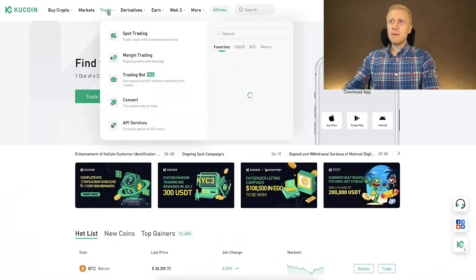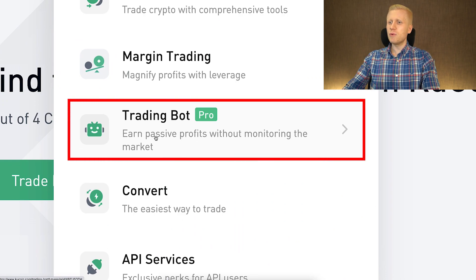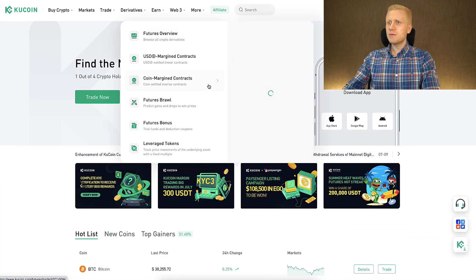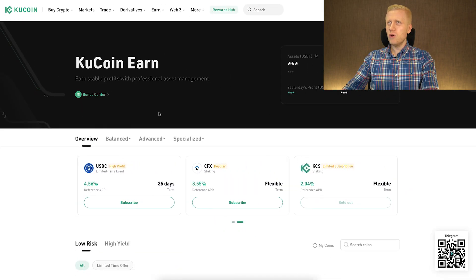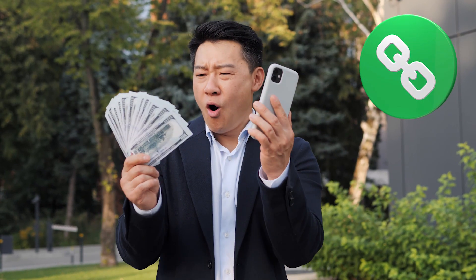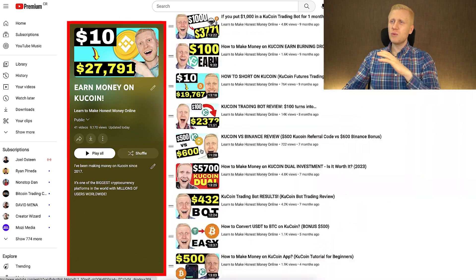If you are interested in other ways to earn money on KuCoin — for example using KuCoin trading bots to earn passive profits without monitoring the market, KuCoin spot trading, derivatives trading, other products on KuCoin Earn, or earning for 100% free by copy-pasting links — come to my playlist 'Earn Money on KuCoin' and you will find everything there.